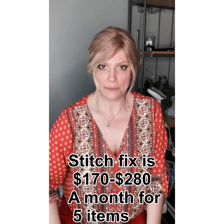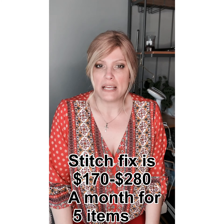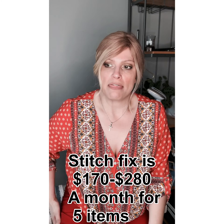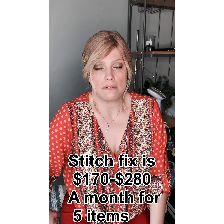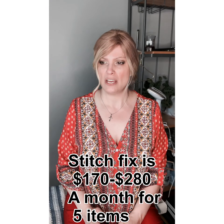Hey guys, I'm back with the B&G boutique box — cost me about sixty dollars. In my last video I said I think this might be a place where Stitch Fix could get some of their stuff. I noticed that when I flipped through the boutique offerings at B&G, I saw a lot of brands that I get from Stitch Fix.